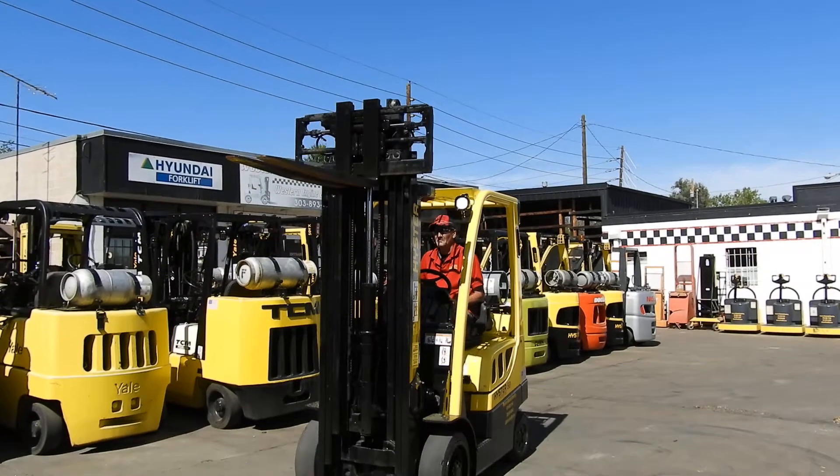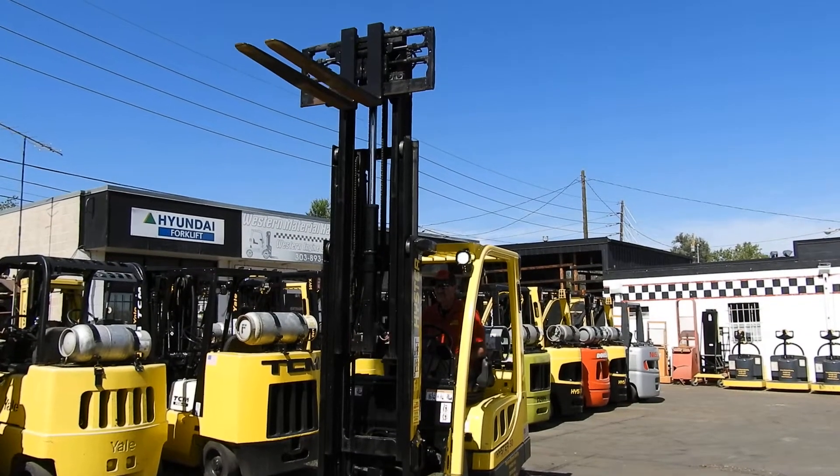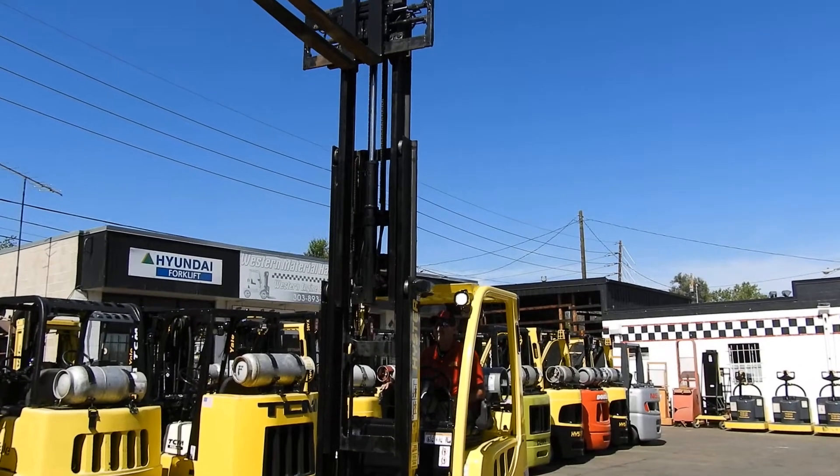It's equipped with side shift and forward positioner — that's what you just saw. It has 42 inch pallet forks.